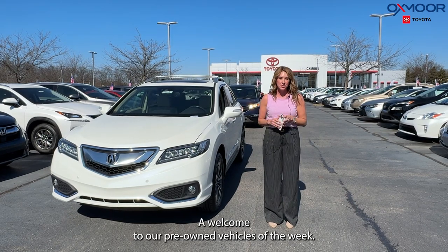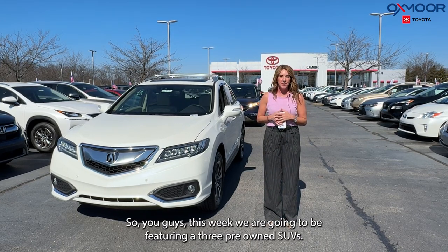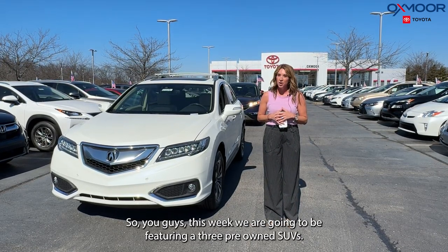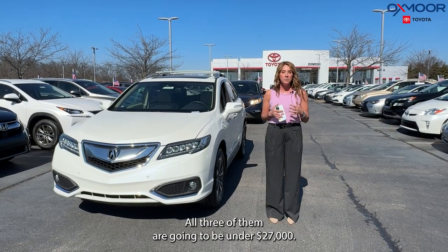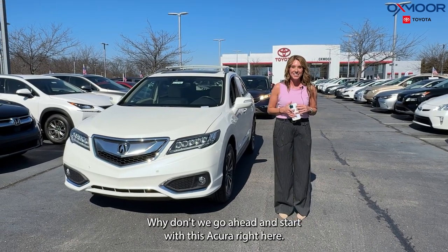Hello everyone. Welcome to our pre-owned vehicles of the week. I'm Gabrielle and I'm over here at Oxmoor Toyota. So you guys, this week we're going to be featuring three pre-owned SUVs. All three of them are going to be under $27,000. Why don't we go ahead and start with this Acura right here.